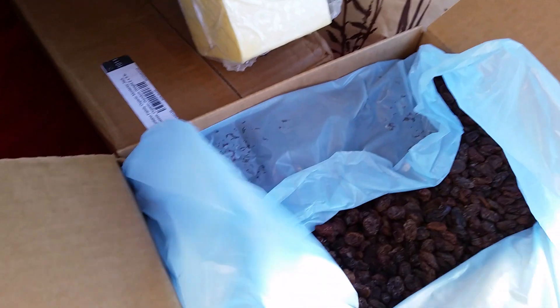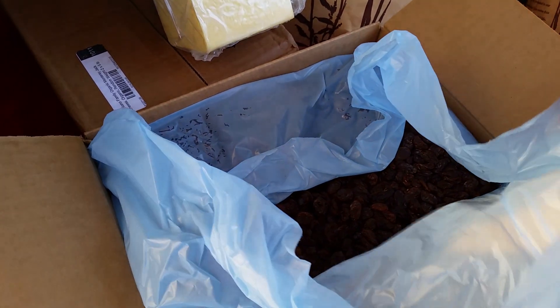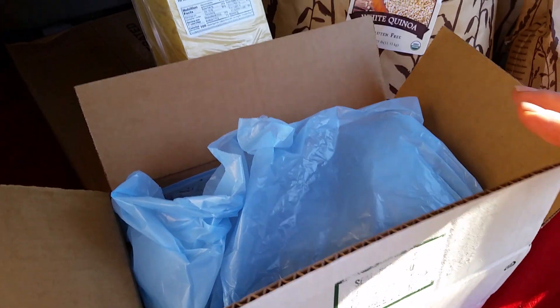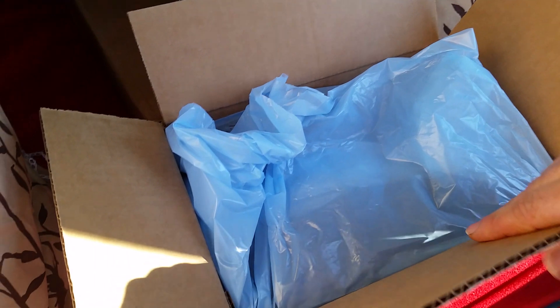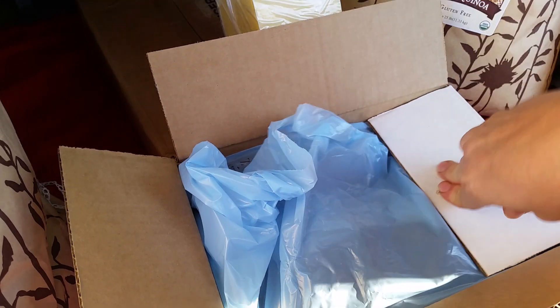Then we got raisins this time — we were completely out at the house. I love the raisins from Azure Standard. These are the organic Thompson Select. For a 10-pound box, that's $23.50. They last quite a while for us, and we're a bigger family.